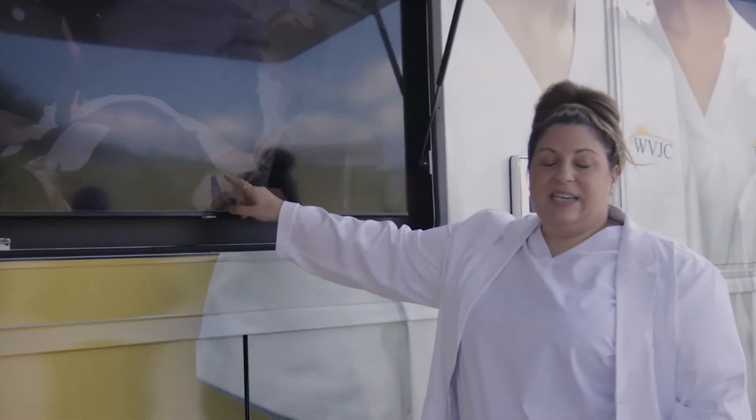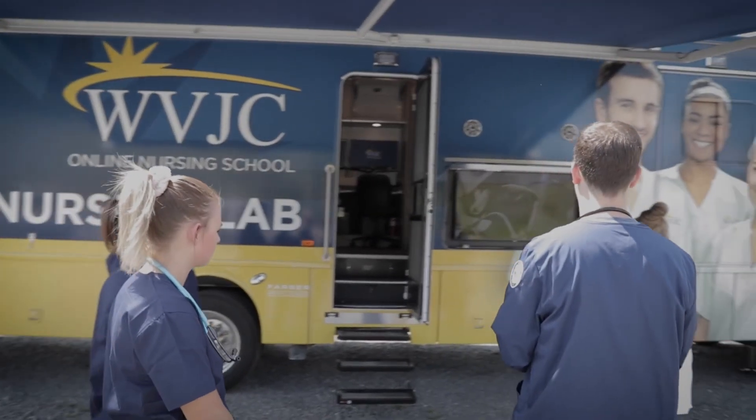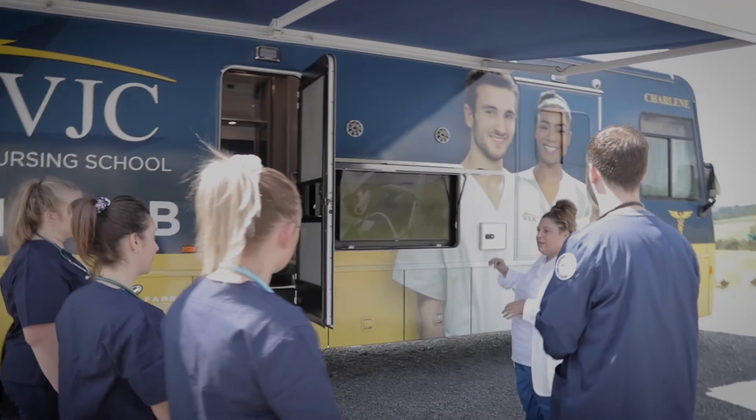The bus is equipped with sophisticated video recording technology so educators and students can review footage for debriefing and reinforcement of learning.